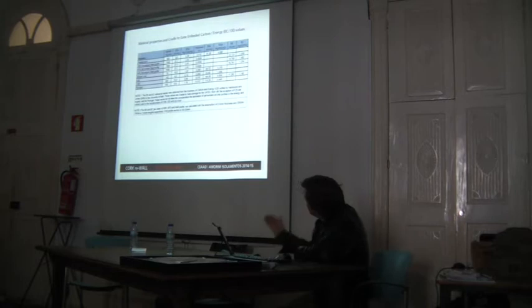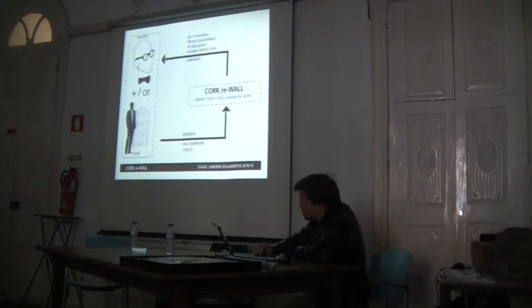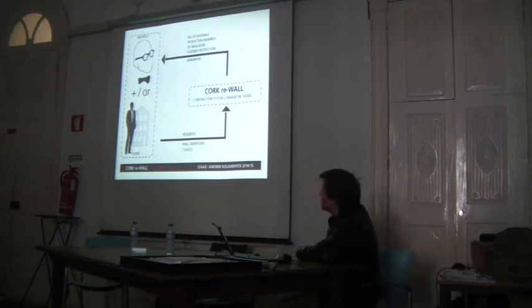Even in the case of wood, you can see in the last column that galvanized steel is still very bad in terms of energy input to the system. The concept of the project was to deliver both a construction system and a parametric model. The construction system is the system in itself; the parametric model is an interface between the client and the construction system.